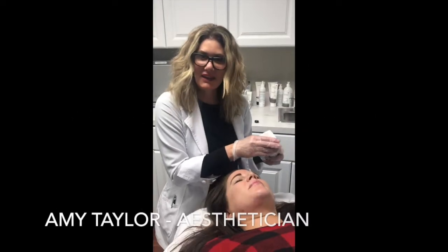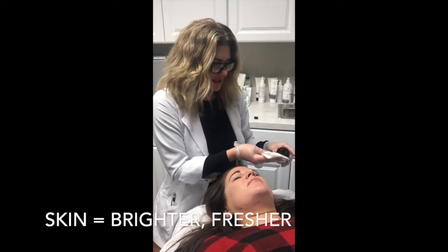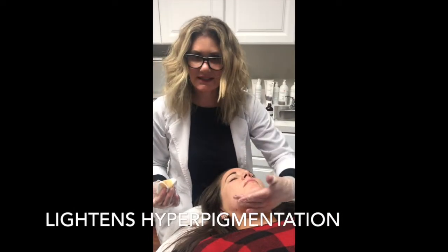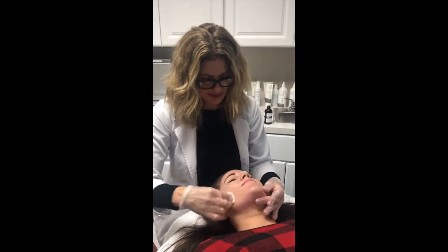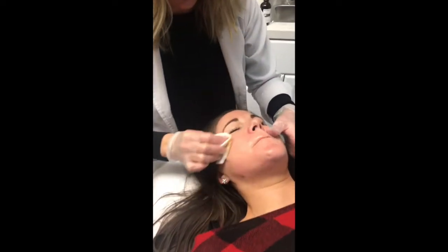We're doing a light PCA peel on Karen today. This is amazing — it makes your skin brighter, fresher, makes your hyperpigmentation lighter, and makes the redness in the skin look much better. Overall, this is a peel that stays on the skin. It's a self-neutralizing acid. We're just going to apply some layers — this is a TCA acid mix.